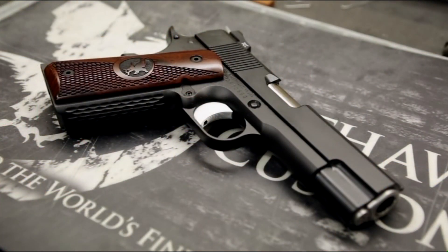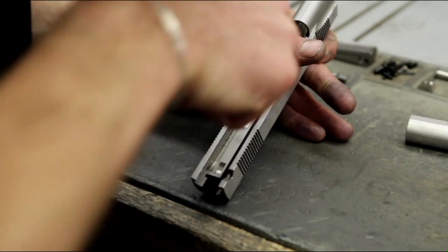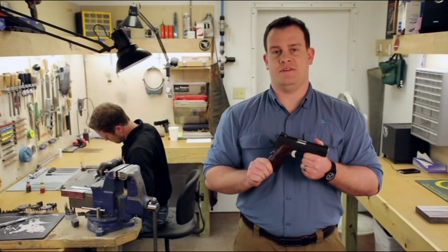Each one of their guns may look like a work of art from the outside, but the real beauty is inside, where every part has been inspected, polished, finished, and fitted to perfection — making these some of the highest quality 1911s on the market.